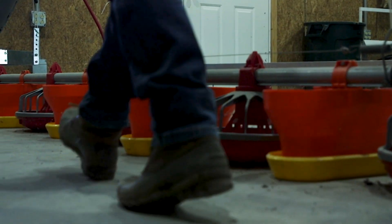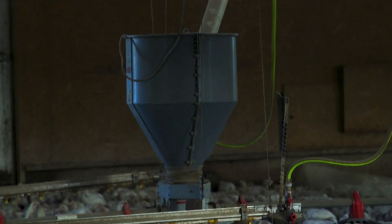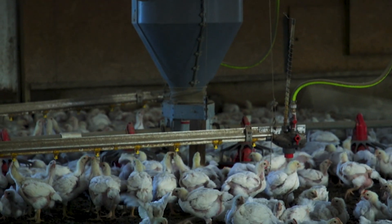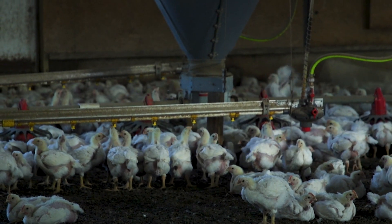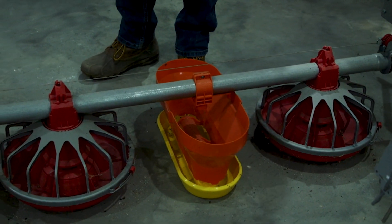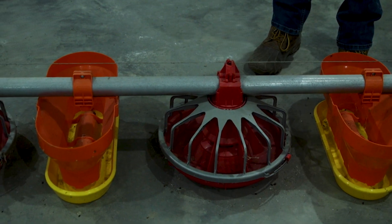He spent the morning raising the turbos — those orange things right there. They stay down for the first week of the chick's life to allow easy access to their food in a lower spot. The orange ones are normally taken out once the chickens get older and they're big enough to eat out of the feed pans.